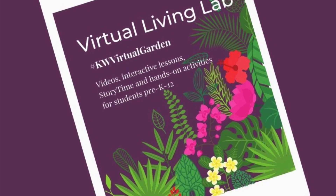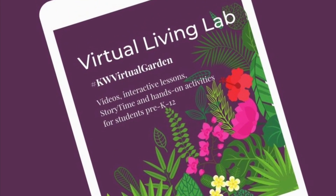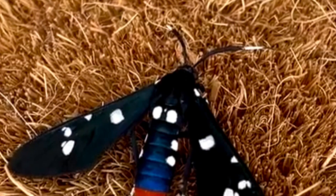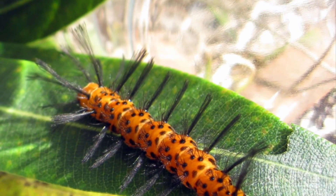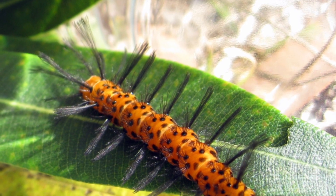Hi everyone! Today on Species Spotlight, we'll be going over the oleander caterpillar, also known as the polka dot wasp moth. The oleander caterpillar is a native of the Caribbean region and can be found year-round in the Florida Keys.